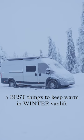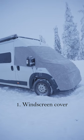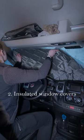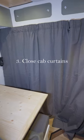The 5 best things that keep us warm in winter van life. When we park for the night, the first thing we do is place our windscreen cover to protect the windows from snow and ice. We place insulated window covers on the inside. We close up the cab curtains to keep the warmth inside our living area.